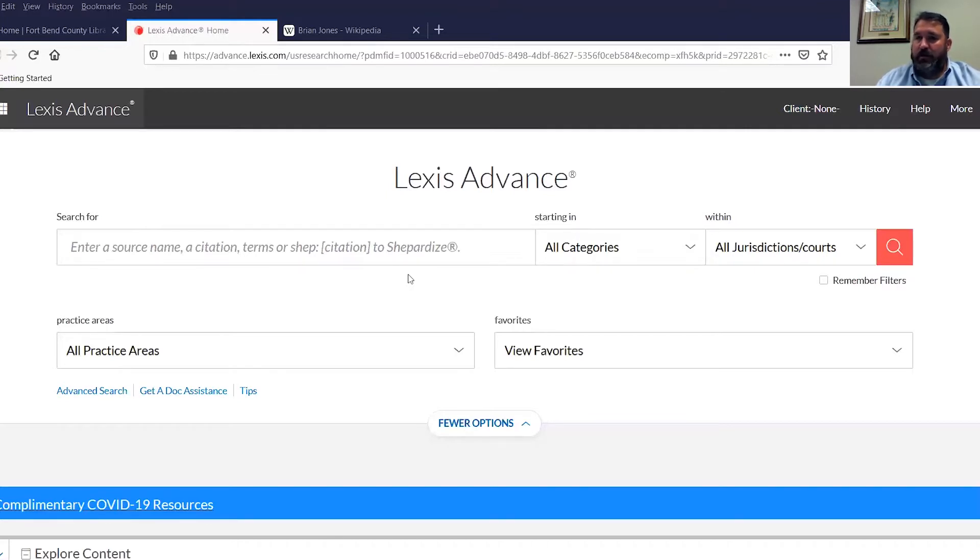Other secondary resources are law review articles and journals — articles written by lawyers, law students, and others about issues in the law. We have pretty much the full complement of legal secondary resources available in this country: the Texas Bar Journal, the University of Texas Law Review, the University of Houston Law Review, the Texas Southern Law Review, and many, many more — probably 50 journals associated with Texas alone. That's the dividing line between those two types of resources.